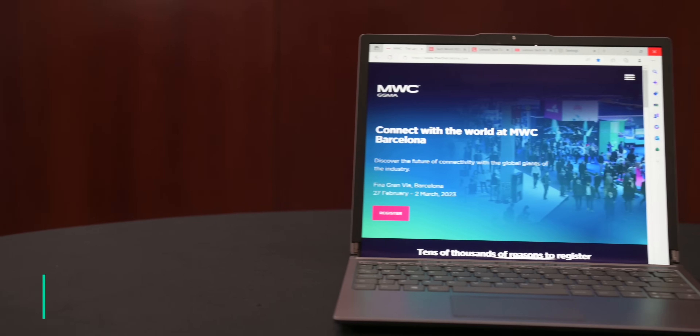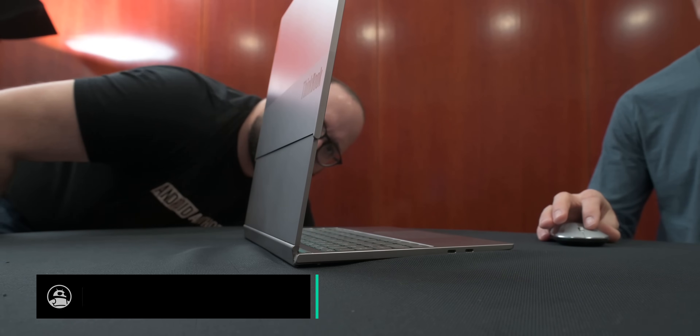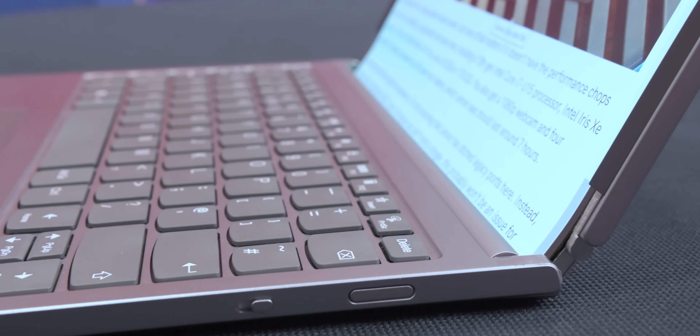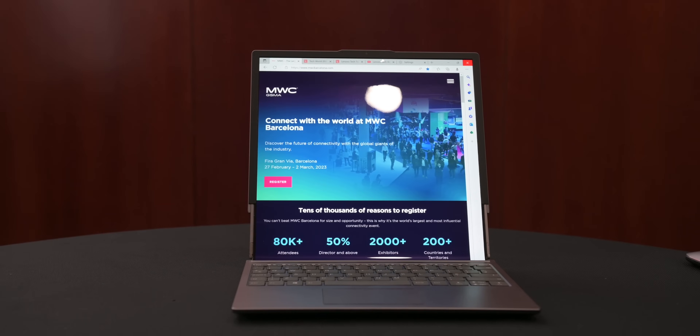To kick off our list, we have the Lenovo Rollable Laptop Concept, which has to be one of the coolest concept devices we've ever seen. At the touch of a button, the screen expands with a smooth motion and basically doubles your screen size. It's certainly an interesting new direction for flexible displays, and we certainly can't wait to see it hit the market.